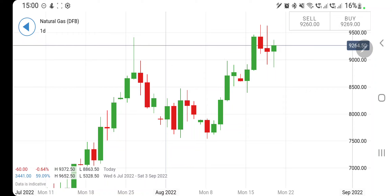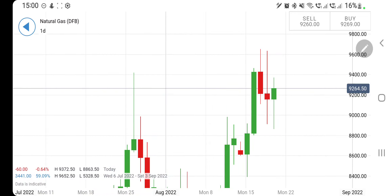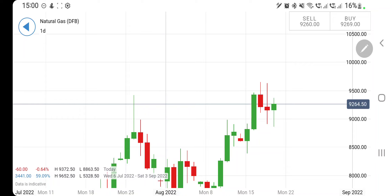Last week I asked you to remain long on NG if you see it trading above the zone at 8.9. It has achieved the highs again and has seen close to 9.65 levels. I hope you all profited, though it is close to 9.26 towards the weekend.